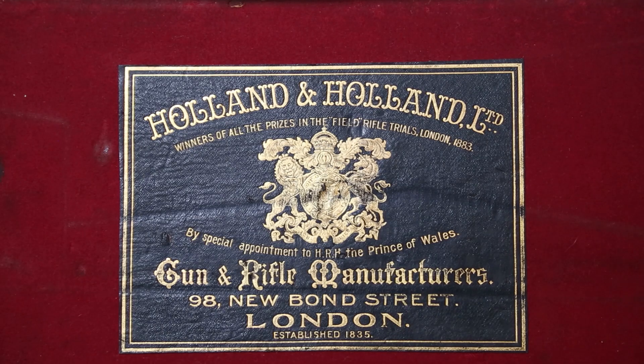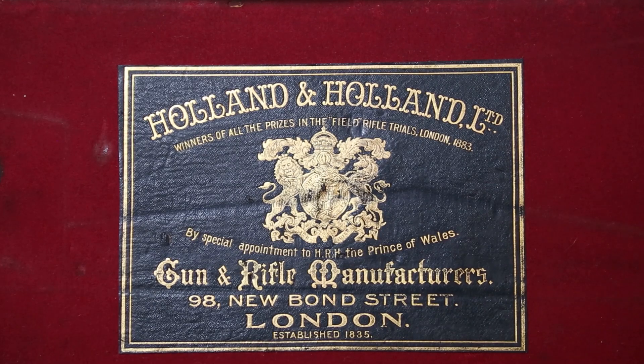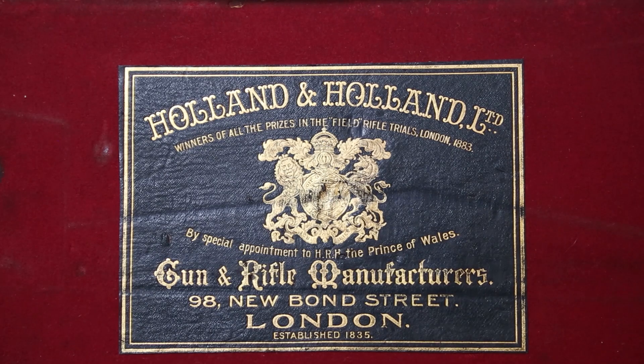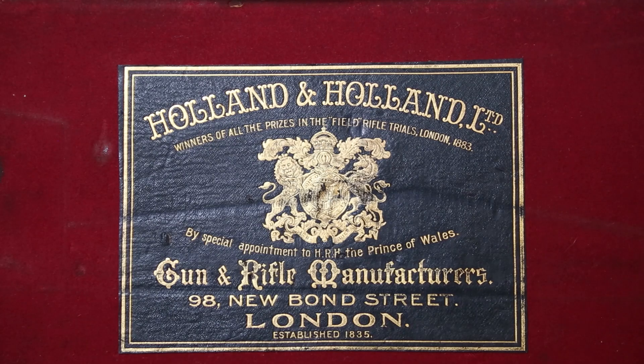Holland & Holland also participated in the Second World War, where they took Lee-Enfields and were instrumental in creating sniper rifles. They found a way to put a stable telescope on the Lee-Enfield, also added a wooden cheek riser, and turned them out as army sniper rifles.